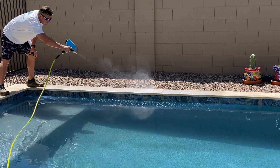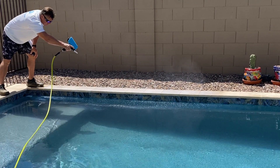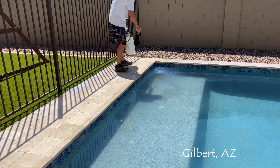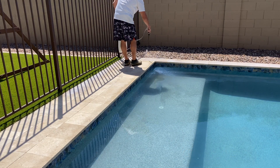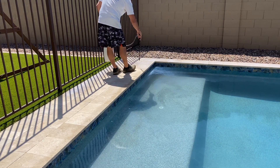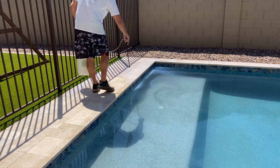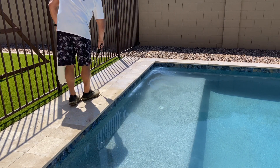Getting back to the travertine itself: anytime you have color to your travertine, unless it's just blinding white, you have to protect the surface. Many folks make the mistake of using a penetrating sealer — an impregnating sealer. That is a fatal mistake. The reason being, you're going to ruin your travertine; it's going to fade. You cannot use a penetrating sealer on exterior travertine when it has color. Period.